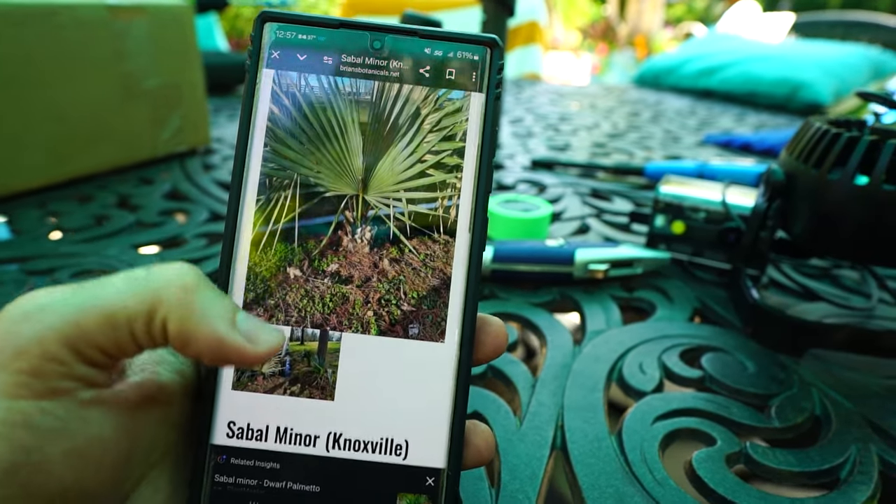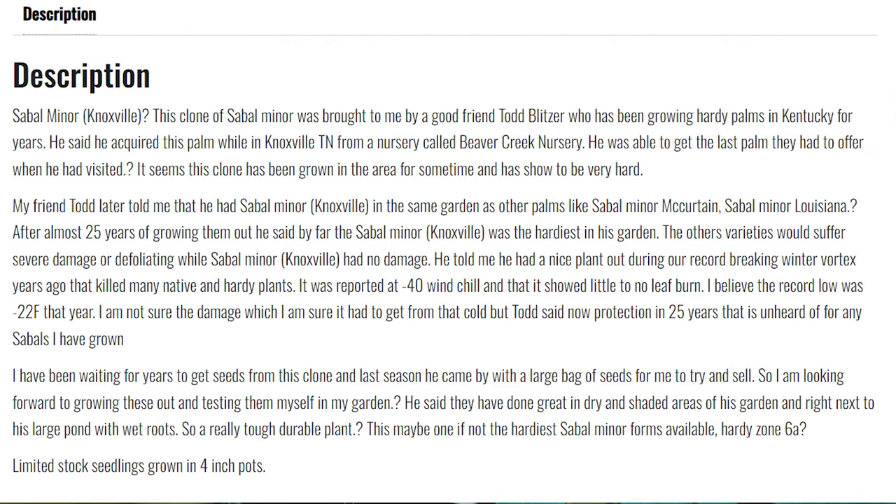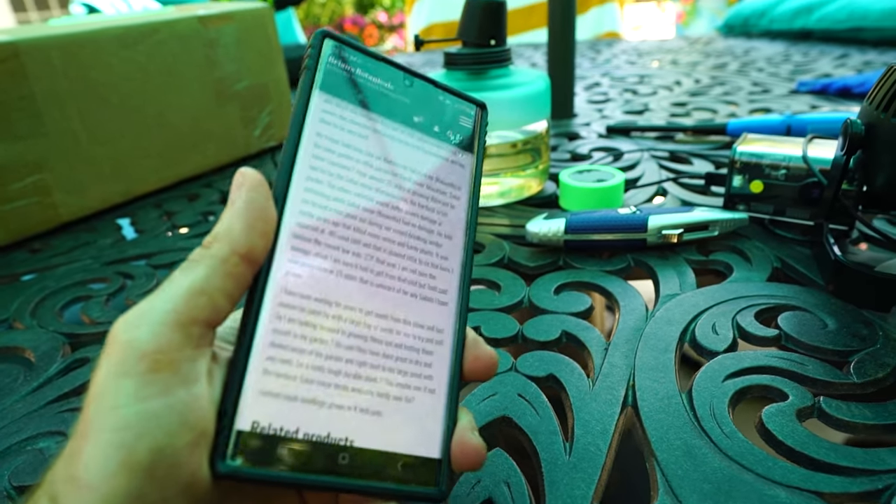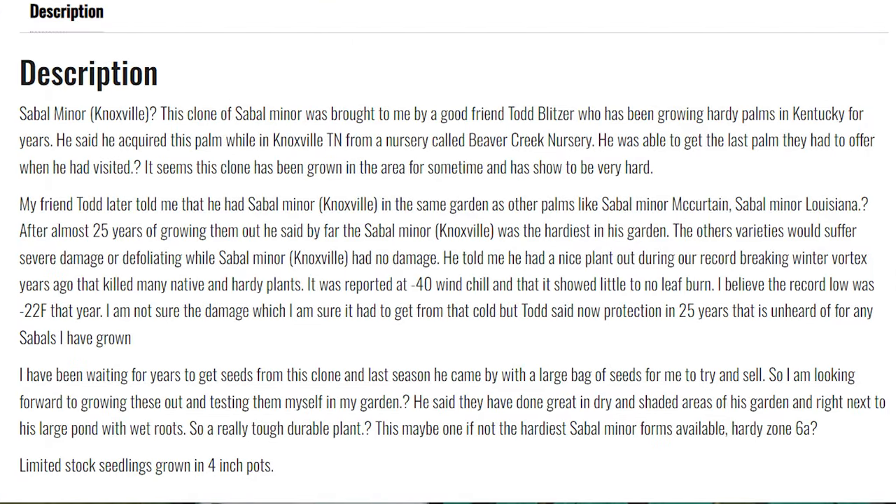This is Sable Miner Knoxville. This clone of Sable Miner was brought by a good friend, Todd Blitzer, who has been growing hardy palms in Kentucky for years. He acquired this palm while in Knoxville, Tennessee from a nursery called Bear Creek Nursery. He was able to get the last palm they had. It seems this clone has been growing in the area for some time and has shown to be very hardy. Friend Todd told me he had Sable Miner Knoxville in the same garden as Sable Miner McCurtain, Sable Miner Louisiana. After almost 25 years of growing them out, he said by far the Sable Miner Knoxville was the hardiest in his garden. The other varieties would suffer severe damage or defoliating while Sable Miner Knoxville had no damage.